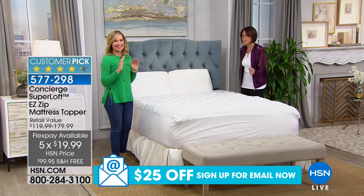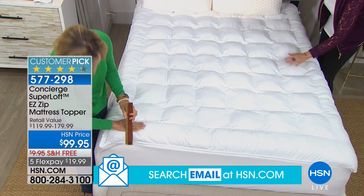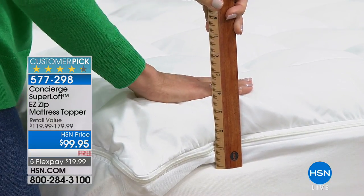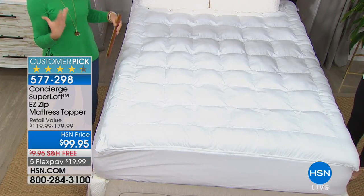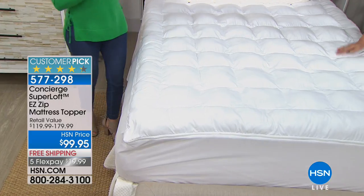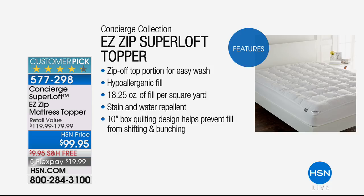This is such a one-of-a-kind mattress pad — really a mattress solution. What you can see is I'm actually zipping off the top layer of your two-layer mattress pad. It's like a mattress pad with a topper connected to it. Instead of having to wash this big, bulky mattress topper, you can simply zip off the top layer and launder it when you change your sheets. HSN priced at $99.95 with free shipping and five flex payments. It's Superloft, from our Concierge Collection — the top of the line.